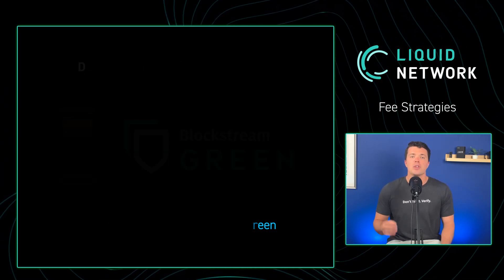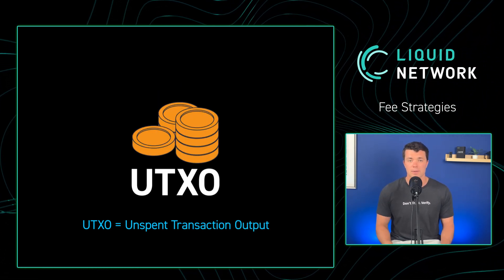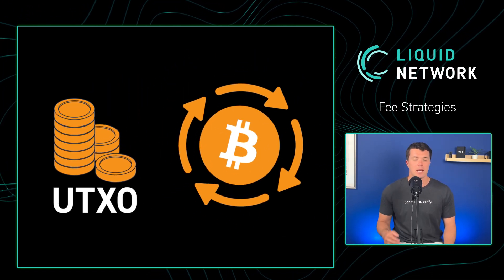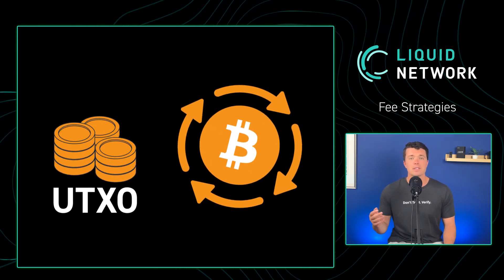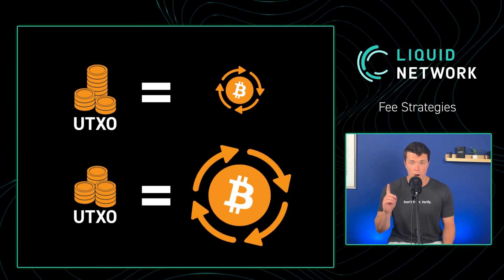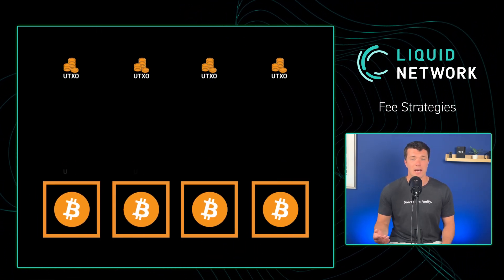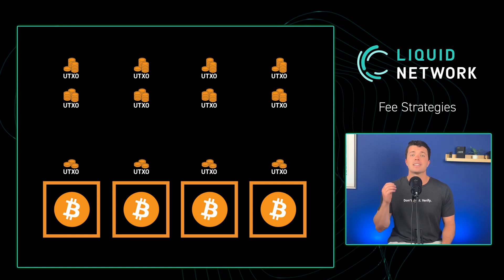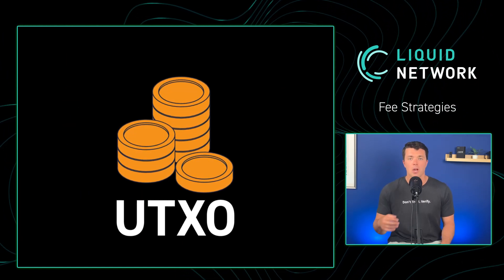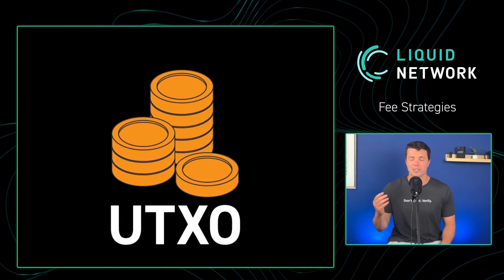Third and finally, you can be aware of how many UTXOs you are sending in a single transaction to help reduce fees. Each Bitcoin UTXO holds the same weight when spending them, meaning it costs the same amount in fees to send a small amount of Bitcoin as it does to send a large amount if there is only one UTXO. Conversely, if you are sending more than one UTXO at a time, the fees can add up quickly. Therefore, it's very important to double-check your UTXOs and, if appropriate, consolidate them. We'll be doing a deep dive into this topic in future videos, so make sure you like and subscribe to stay up to date.